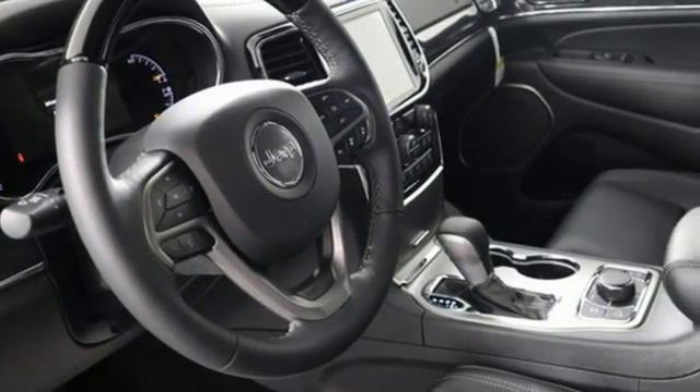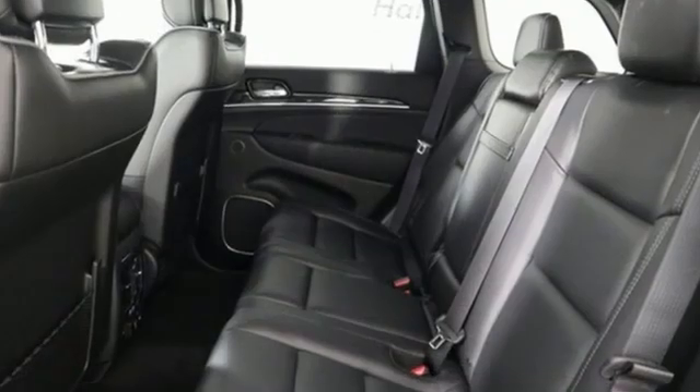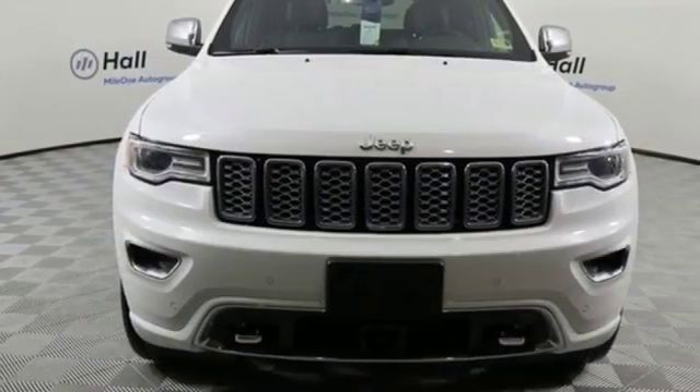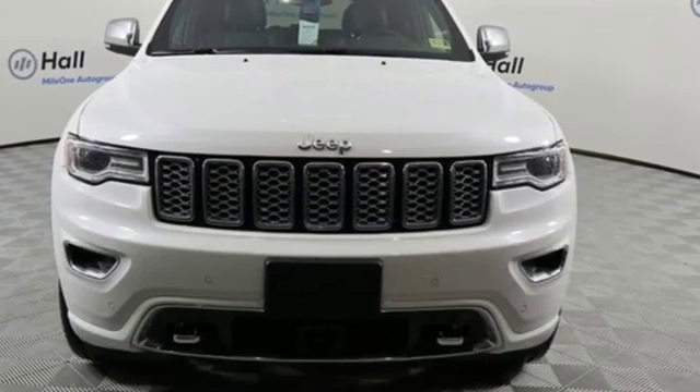Everywhere you want to go. Anything you want to do. Jeep takes you there. They say a journey begins with one step. In this case, it begins with a test drive. Start your next adventure today.